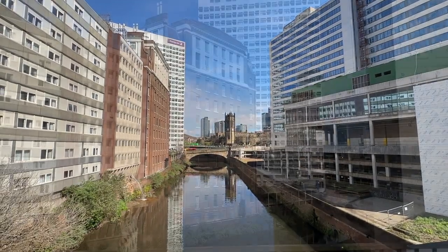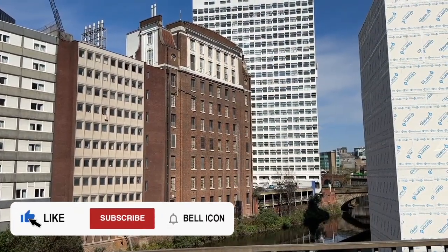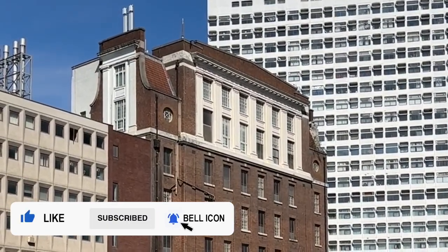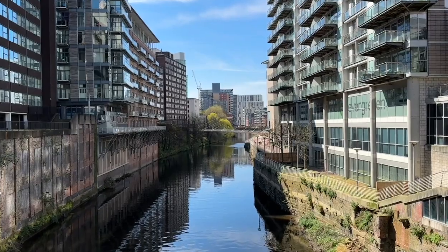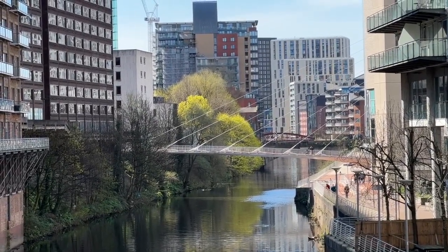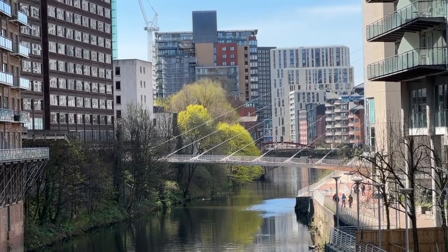That ornate brick building is interesting. It's called Dial House and was built in the 1930s — it's still a telephone exchange. Looking west from Blackfriars Bridge, downstream, mostly taller new buildings form a canyon with the River Irwell flowing in between. Straight ahead is the Trinity Footbridge, and beyond it, mostly new buildings.